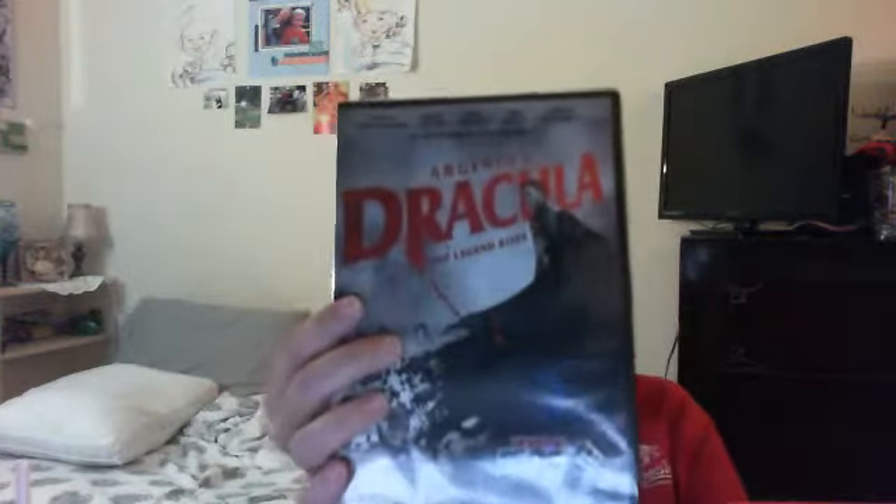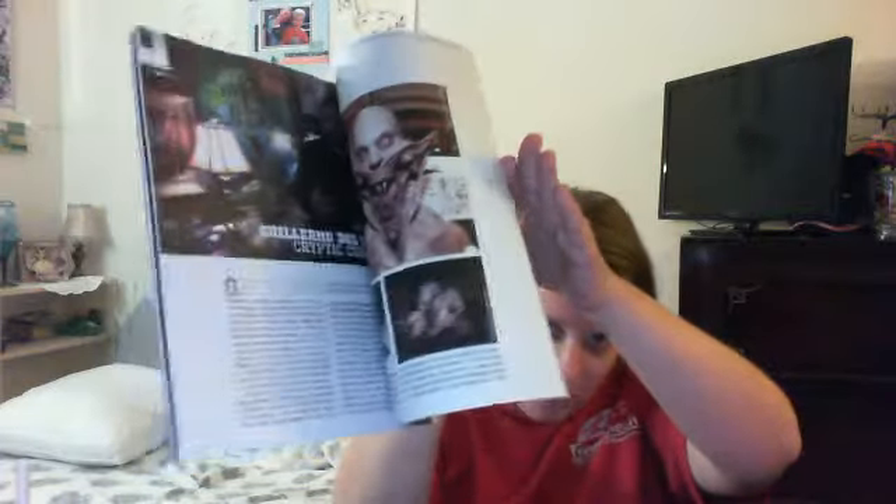Dario Argento's Dracula, The Legend Rises movie. Pretty cool. Still need to buy a DVD player — I don't have one. Oh, this is so cool — it's a Ouija board mouse pad. Very nice. And... Rue Morgue magazine's Cryptic Collectibles — Concise Compendium of Creepy Keepsakes. A little magazine about different horror movie collectibles and stuff. That's pretty cool.